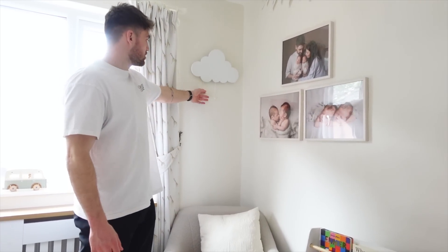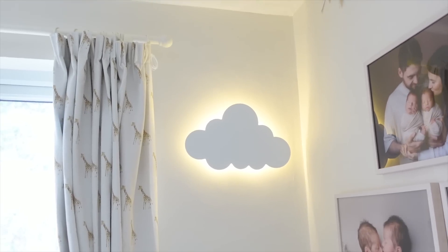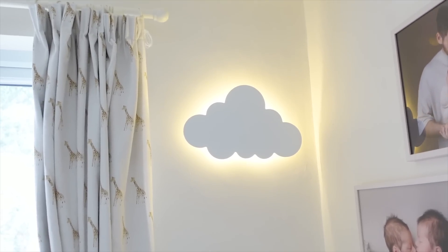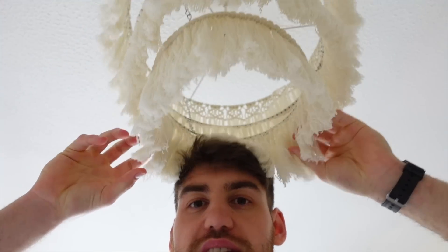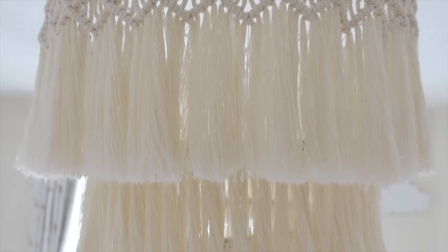Then we've got the new cloud light - that is so good! I need to hammer it in a bit more but we can sit here at night time and grab a book. Above me we've got this lampshade which my mum bought - I think she found it from an Instagram or Facebook page. It's handmade - if you watched the first nursery video she made a giraffe one but wasn't happy with it even though everyone loved it, so she bought this new one and it does look really nice.